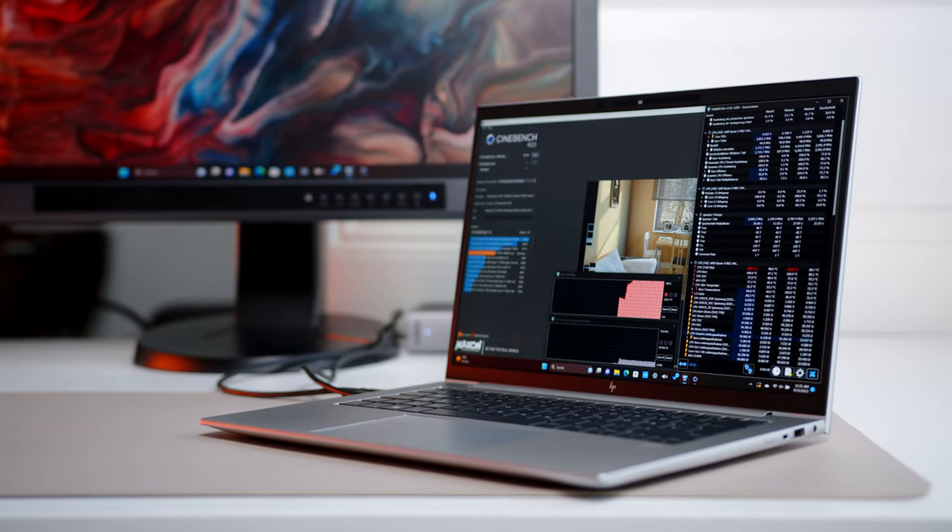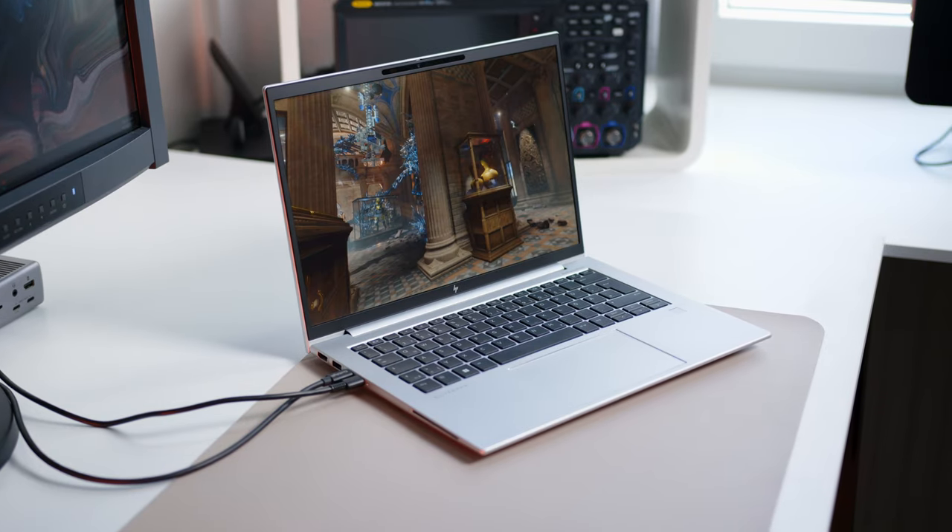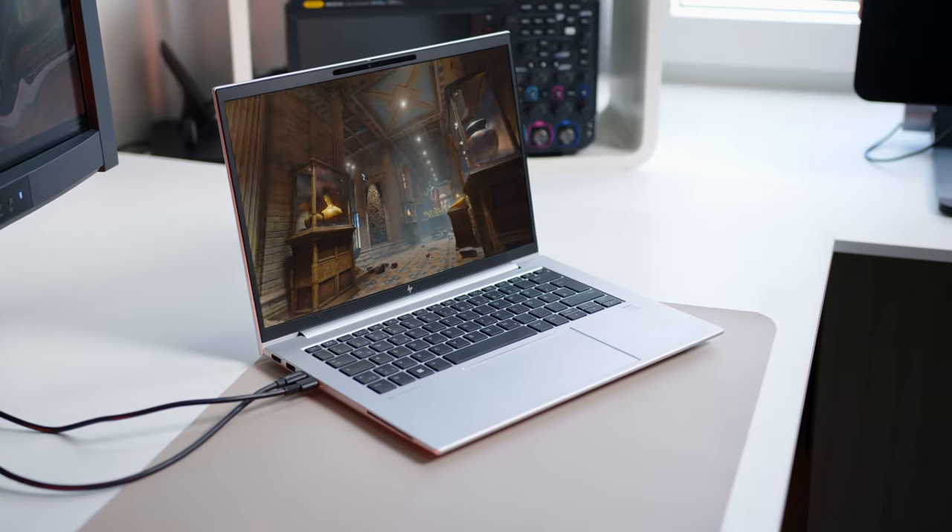This is also one of the first business notebooks we got our hands on coming with AMD's Ryzen 9 7940HS — a high-performance CPU with an ace up its sleeve in the form of its very potent integrated GPU, the 780M. So sit down, relax and let me tell you why this sleek-looking laptop might be one of the best options for the working class on the market right now.